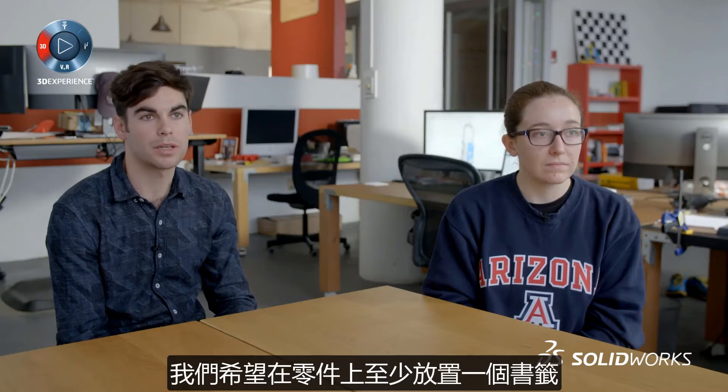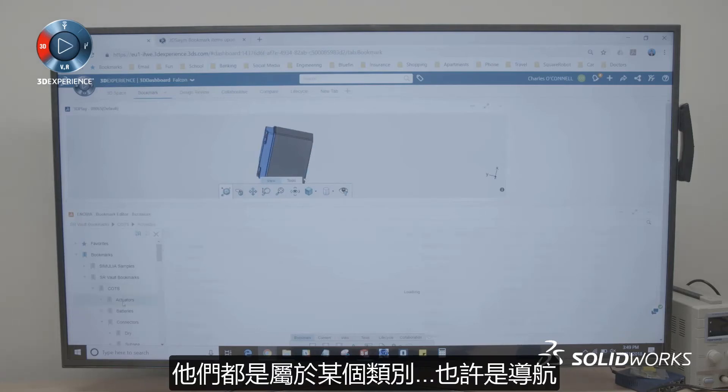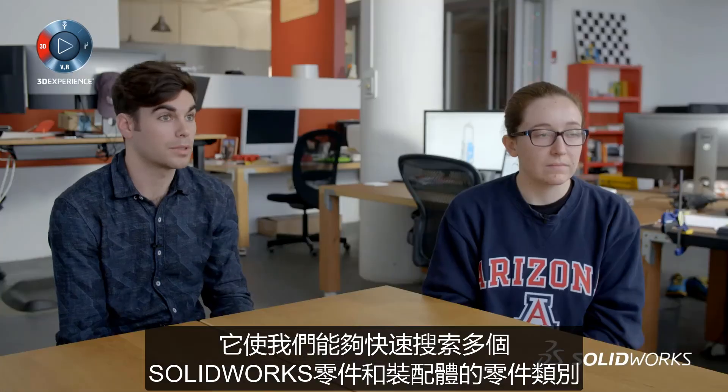In the PLM Services platform, there are bookmarks which allow us to organize each of the parts. We like to put at least one bookmark per part. Off-the-shelf components, miscellaneous hardware, sensors — they all fall into some category, maybe navigation. It allows us to quickly search a category of parts for multiple SolidWorks parts and assemblies.